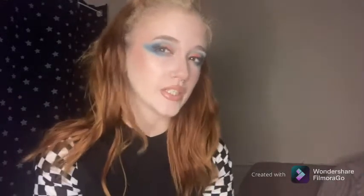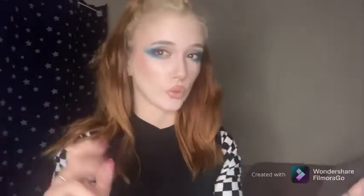So guys, this is the finished look — something bright and colourful, but I basically did a smoky type look with it. This side is definitely better than this side, but you know, we'll go with it.